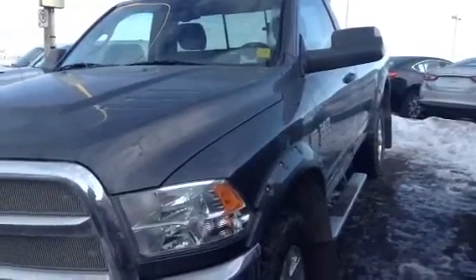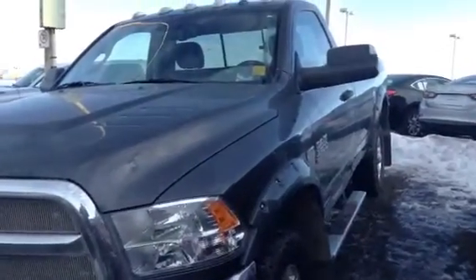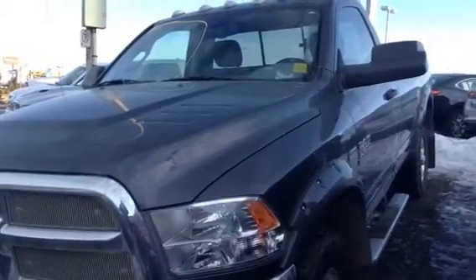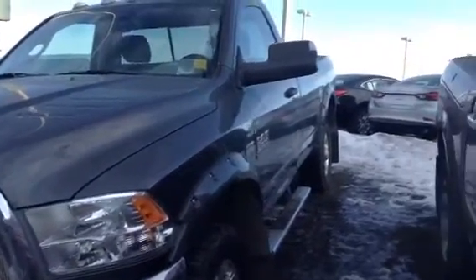Hi Jed, how you doing? This is Kevin Nearing from LA Mazda. I wanted to show you the 2014 Ram 3500 regular cab. It is a 6.4 liter.